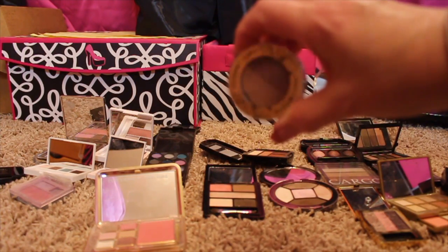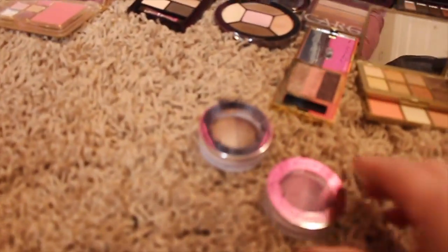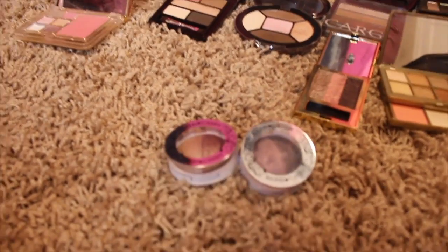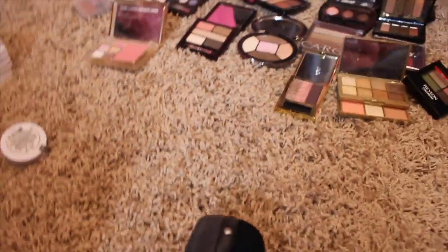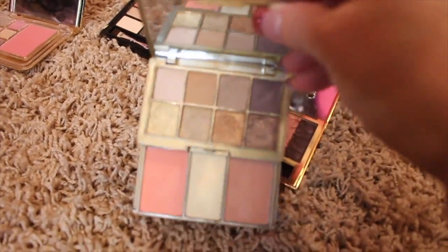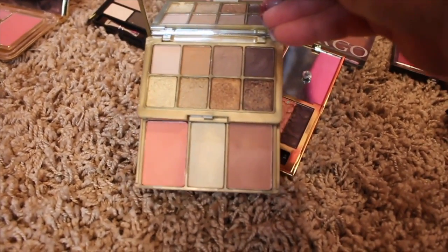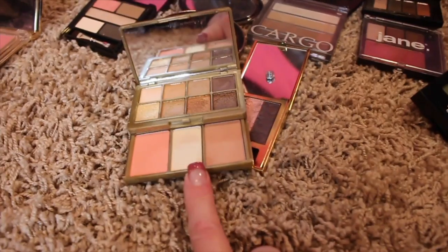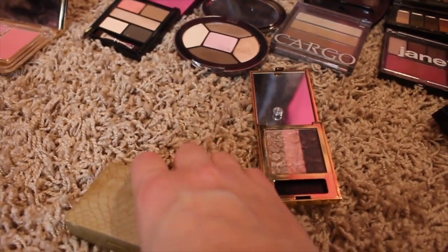I have a couple of duos here from Hard Candy — these came from Walmart. Again, I'm just not using them, so we're going to be tossing those. This right here is a Kardashian Beauty palette from Ulta a long time ago. I was hanging on to it because I really liked this highlighter but I never reached for it. So there's no point in keeping that — that's gone.